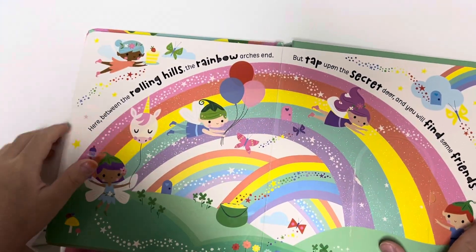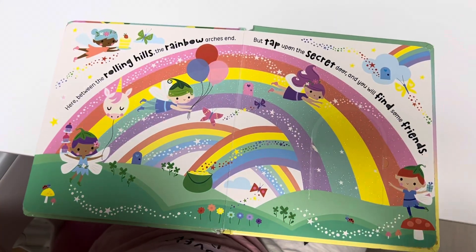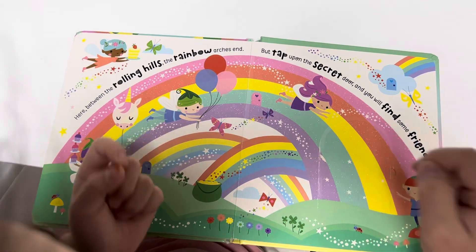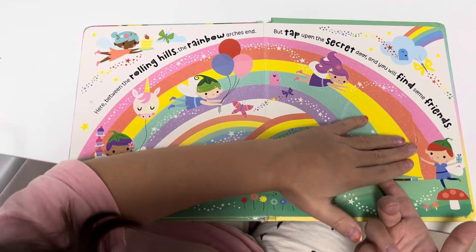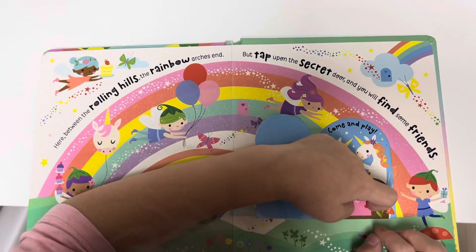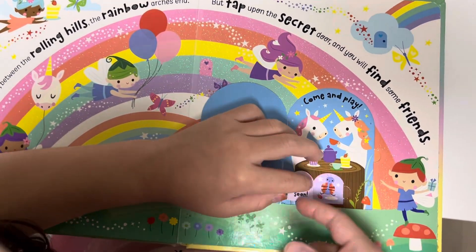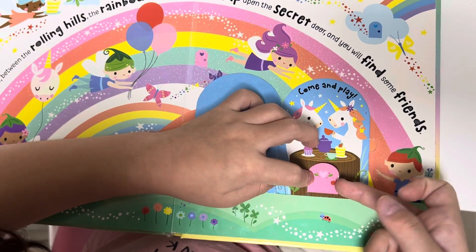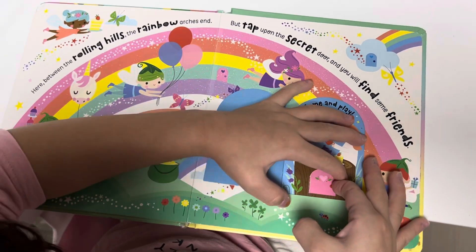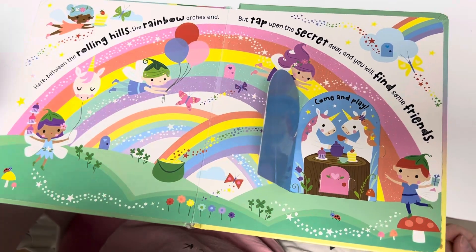So I think that's the end. Here, between the rolling hills, the rainbow arch ends. But tap upon the secret door and you will find some friends. Knock knock! It's a piece of the rainbow — come and play! They're unicorns. This opens?! See you soon. It's so cool that it opens. I never thought it would actually open for real life. Inside the wood there's a tiny door you can open, and there's a bug that says see you soon.